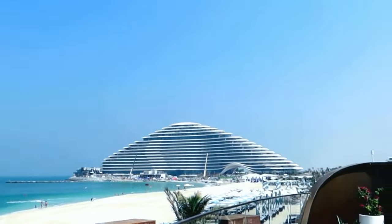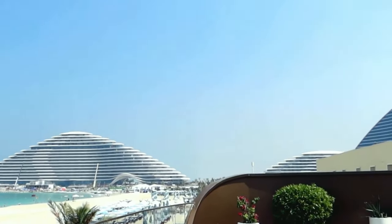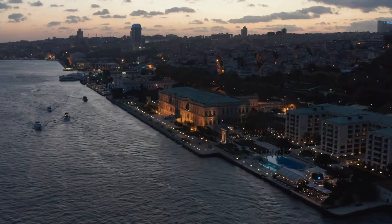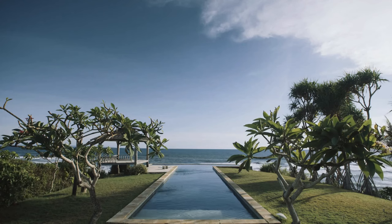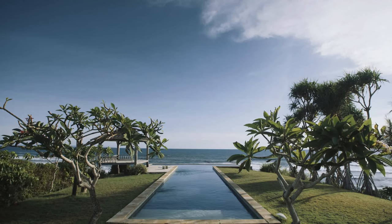Don't forget, we have a special treat for you if you stick with us till the end — our exclusive luxury travel guide, yours for free, to ensure your next getaway is nothing short of extraordinary.